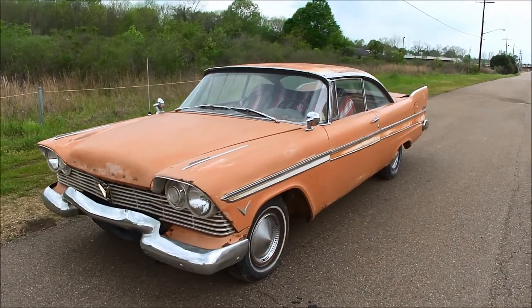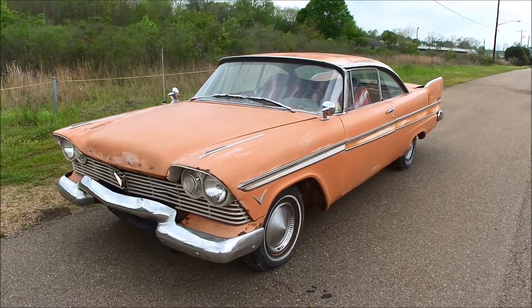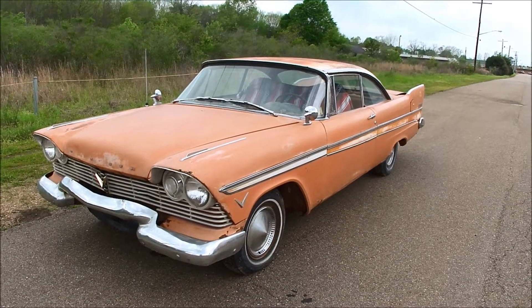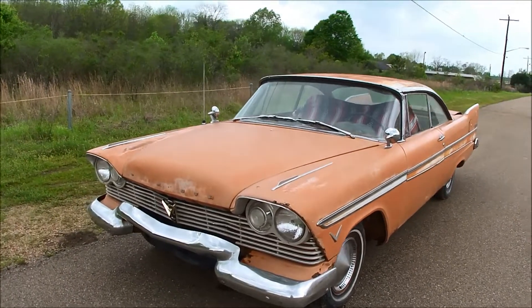Hey folks, Total Sales Solutions here in Jackson, Mississippi, where we sell mostly diesel trucks, but we'll sell a little bit of everything, honestly. Today we have one of those that falls under a little bit of everything.